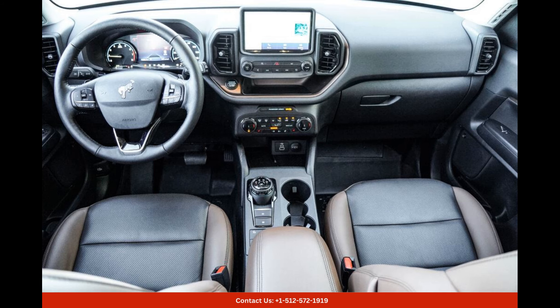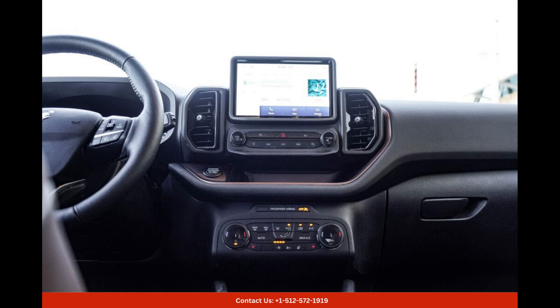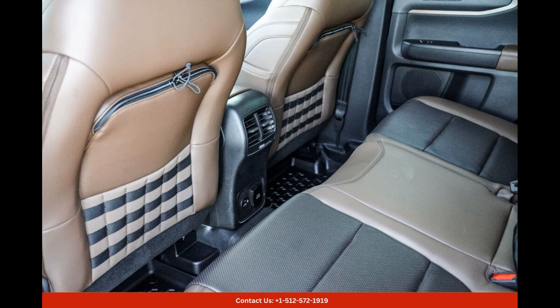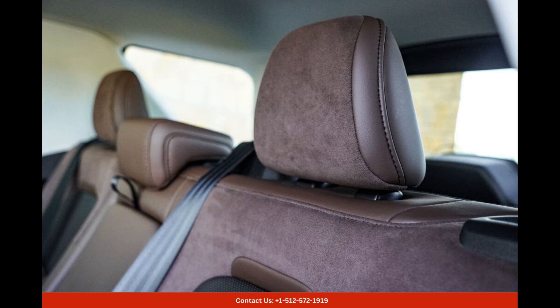Inside the cabin, you'll find a spacious and comfortable interior that offers plenty of room for both passengers and cargo. The premium materials and modern finishes elevate the overall feel of the car, creating a sophisticated and refined atmosphere. Advanced technology features include a touchscreen infotainment system with smartphone integration, voice-activated commands, and a premium sound system that ensures an enjoyable driving experience.